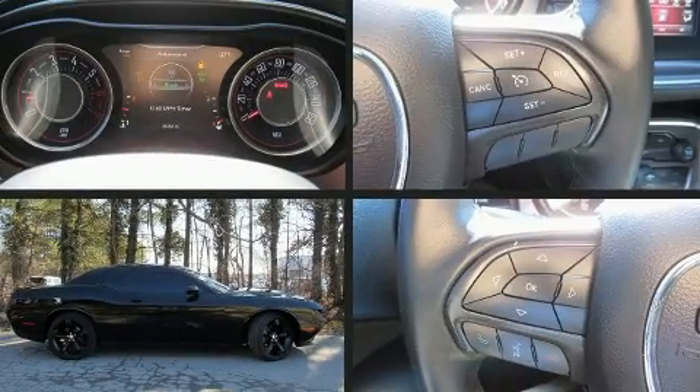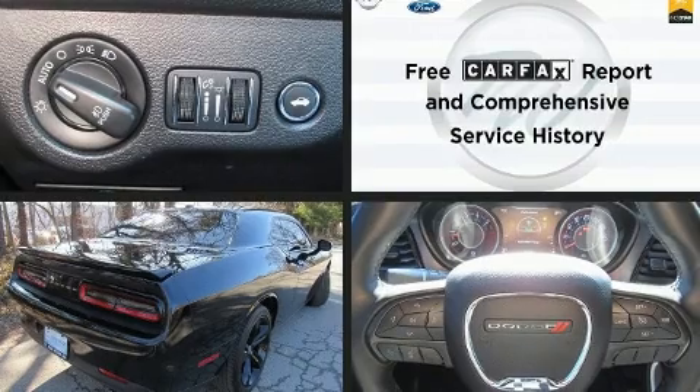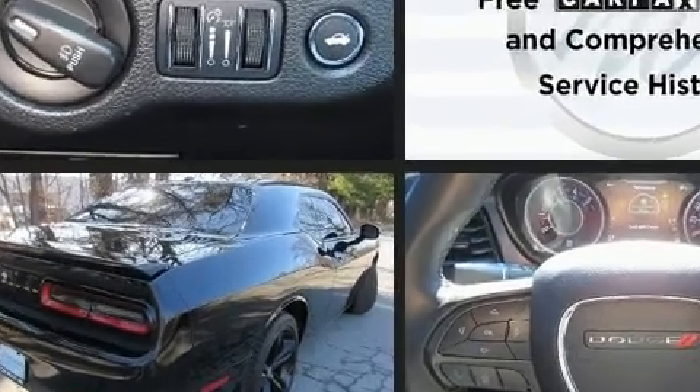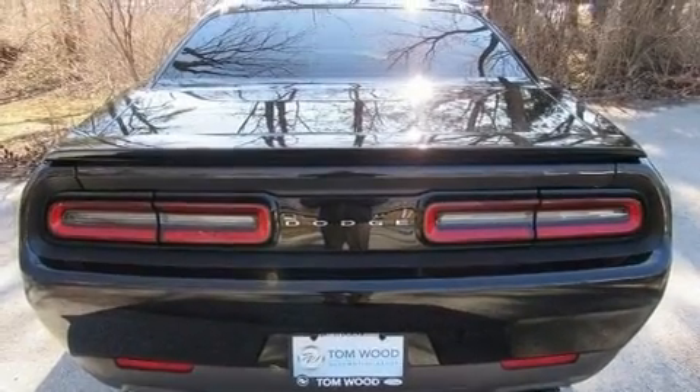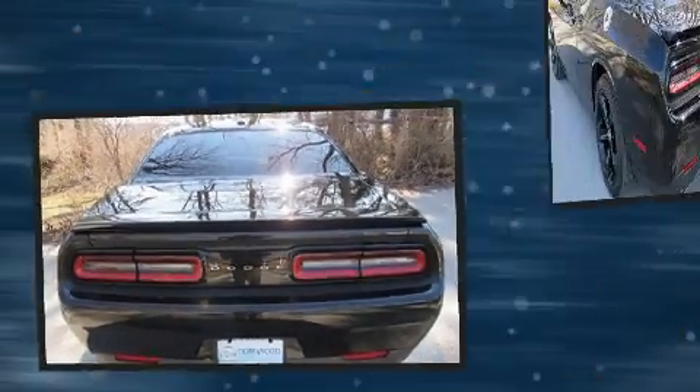Here's a great deal on a 2016 Dodge Challenger with just over 30,000 miles on the odometer. You can be confident that this pre-owned vehicle will provide you reliable transportation. Dodge made sure to keep road handling and sportiness at the top of its priority list.